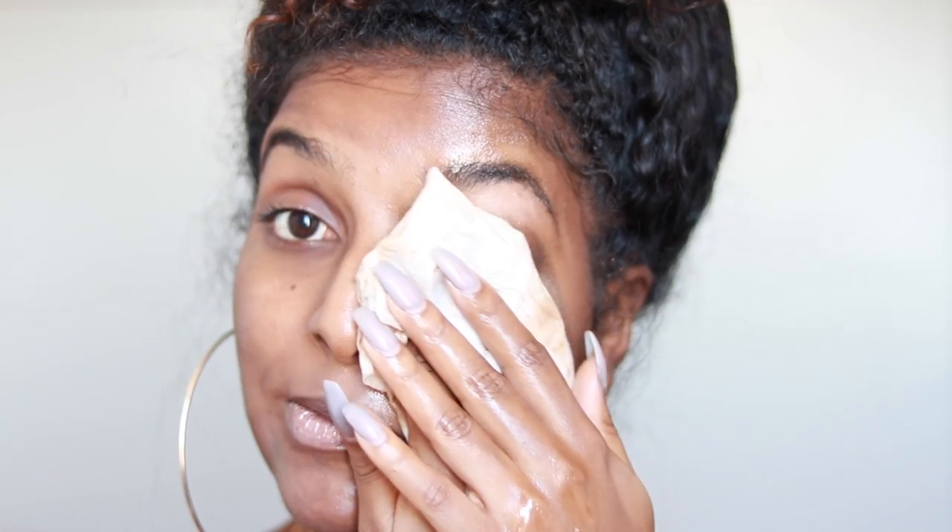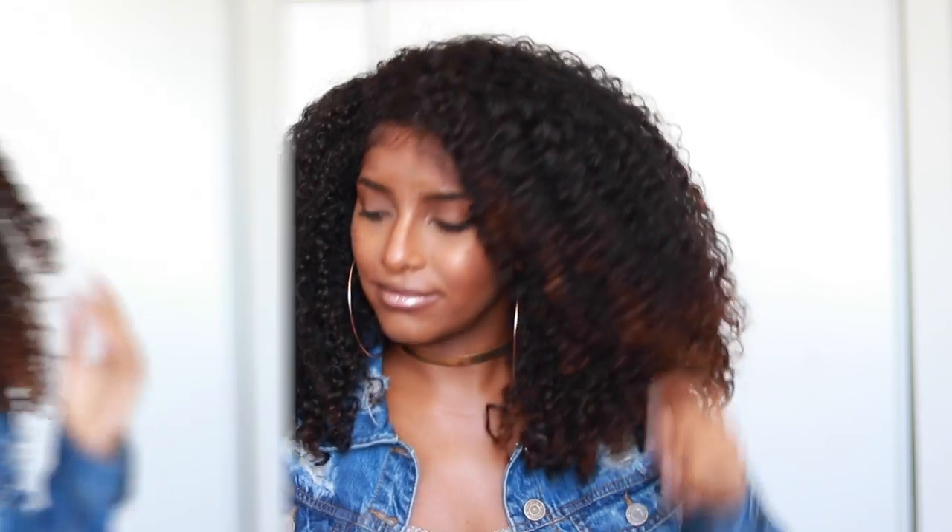Last but not least, hack number eight: removing your makeup with oil. I'm sure most of you already do this — it's super affordable and easy. I like to use almond oil because it's really good for the skin. Just put a quarter-size amount in your hand and gently rub it into your face — it acts as a natural makeup remover. Then take a warm washcloth or baby wipes and it easily glides off without putting stress on your face or eyes, especially great for removing mascara.